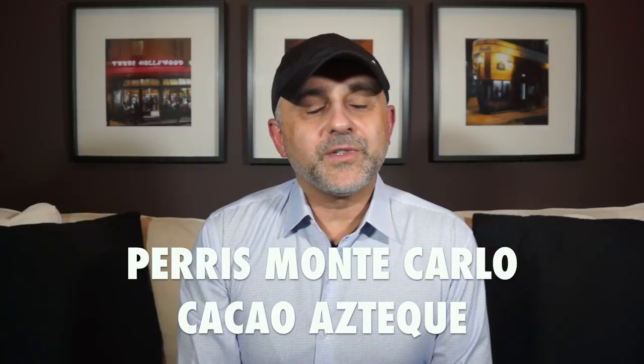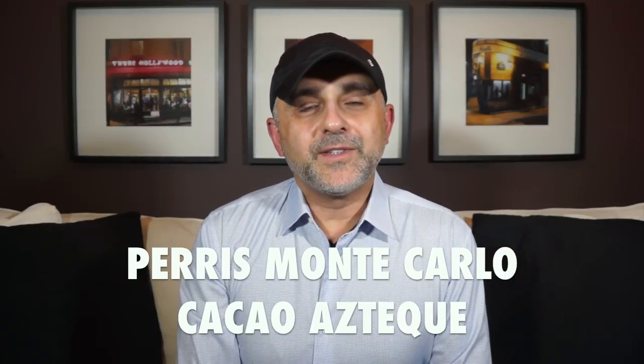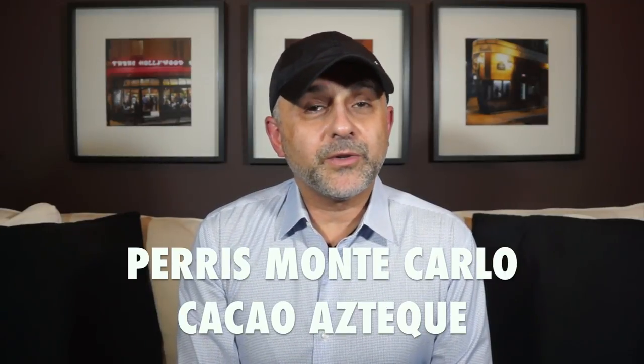Thanks so much for tuning in. This is Sebastian with Smelling Great Fragrance Reviews. If this is your first time landing on this channel, or you still haven't subscribed yet, please click the subscribe button below and also click the bell icon so you'll be notified for future videos and giveaways. And if you don't know much about Paris Monte Carlo, today is the day for you to find out about Cacao Aztec and a little about the brand.